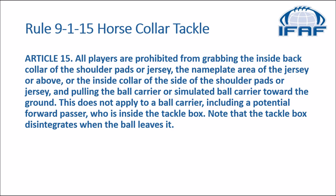In the rulebook we go to rule 9-1-15 dealing with horse collar tackle. All players are prohibited from grabbing the inside back collar of the shoulder pad or jersey, the nameplate area of the jersey or above, or the inside collar of the side of the shoulder pad or jersey, and pulling the ball carrier or simulated ball carrier toward the ground. This does not apply to a ball carrier — including a potential forward passer — who is inside the tackle box. Note that the tackle box disintegrates when the ball leaves it.